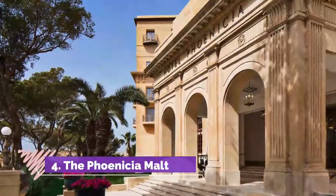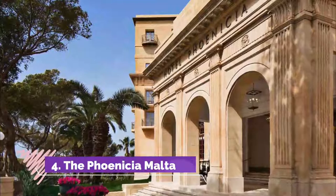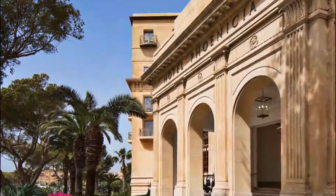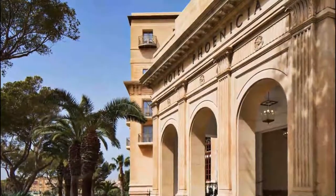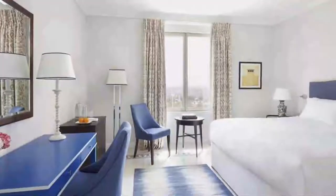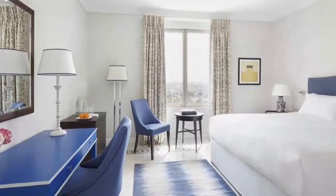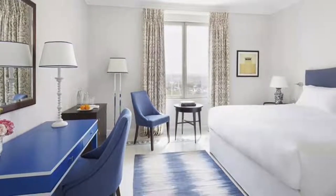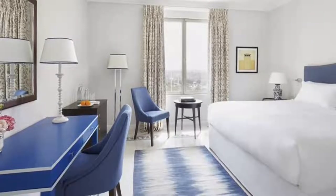Number 4: The Phoenicia Malta. This 1920-style hotel welcomes you with live piano music in the lobby. Set in 7 acres of gardens, it is next to the Triton Fountain in Valletta's City Gate Square. The Phoenicia Malta is set just outside the ancient city walls, next to Valletta Bus Station.